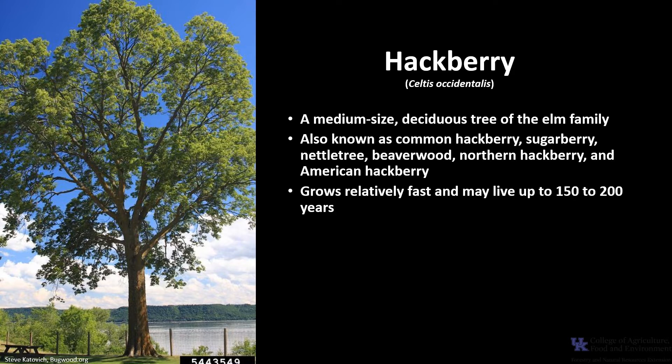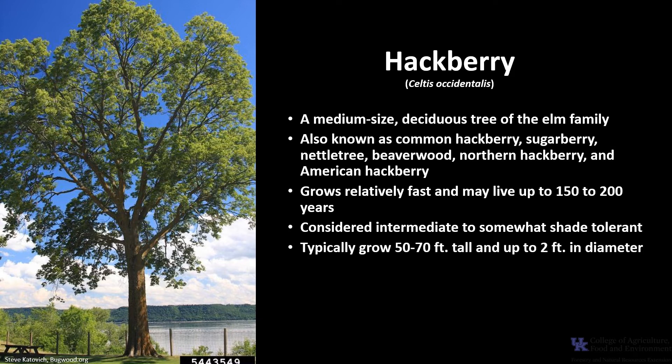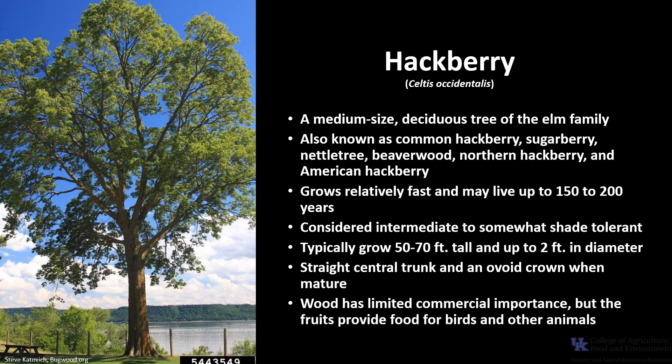It grows relatively fast and may live up to 150 to 200 years, and it is considered intermediate to somewhat tolerant to shade. Trees typically grow 50 to 70 feet tall and up to two feet in diameter. They tend to have a straight central trunk and an ovoid crown when mature. Hackberry wood has limited commercial importance, but the fruits provide birds and other animals with food in the fall and into the winter.